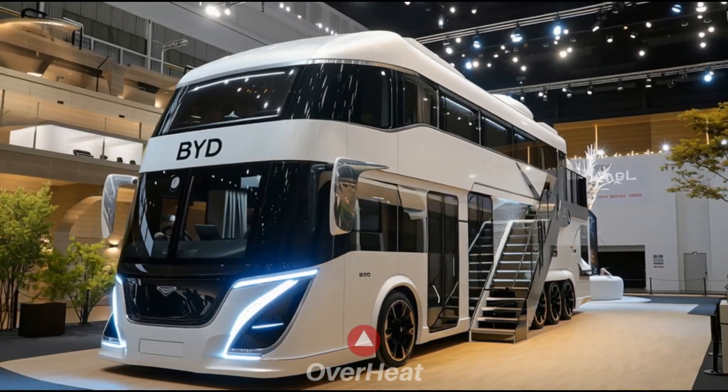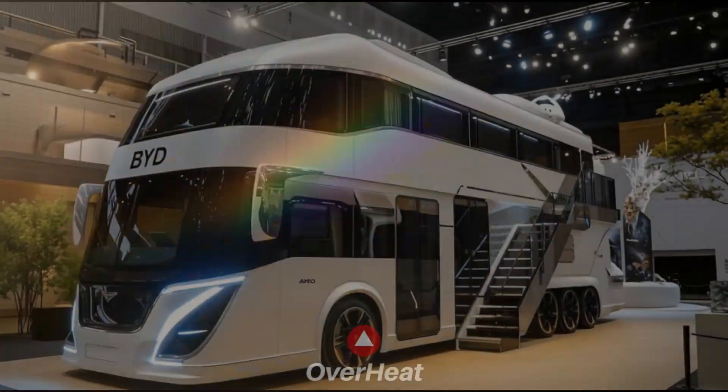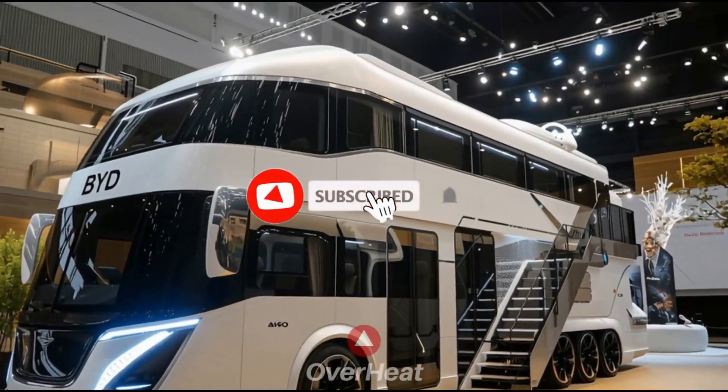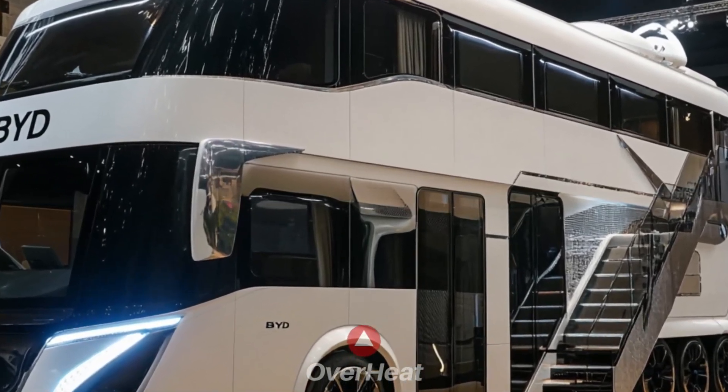Welcome back to Overheat. This is the 2026 BYD Motorhome. Whether for hybrid or fully electric models, the external design will prioritize aerodynamics to optimize energy efficiency.